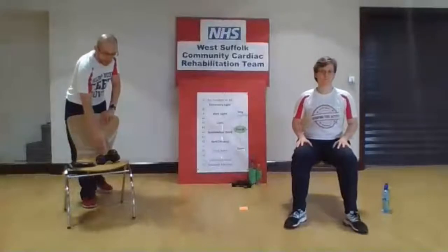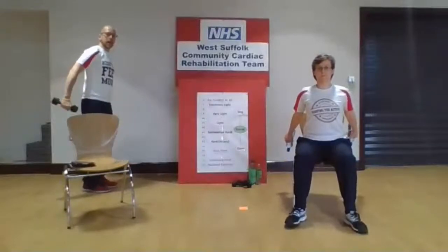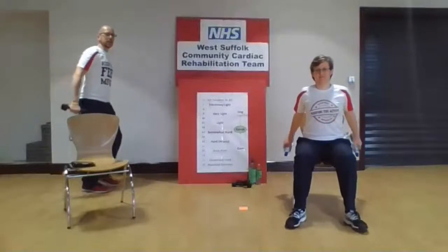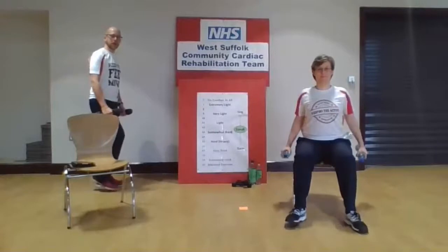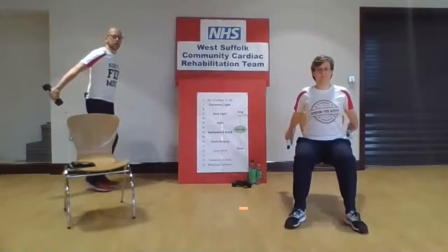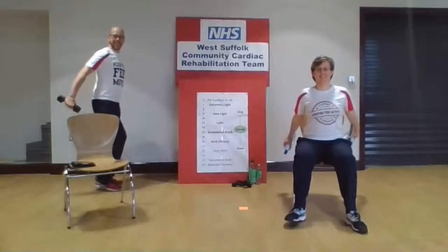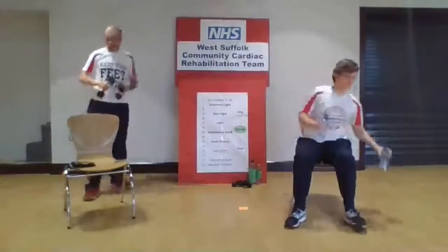The last resistance exercise is going to be our backwards arm press. Arms down by the side, and slowly take the arms behind — we're aiming to kick that tricep muscle down the back, working those arms. Nice slow movements as always, keep those feet moving, keep your breathing going, nice upright posture. Two more. Last one — nice and slowly back, feel that tension in the tricep and relax back down. Pop those weights to one side.